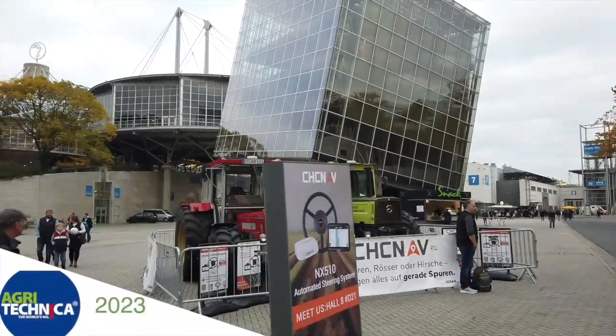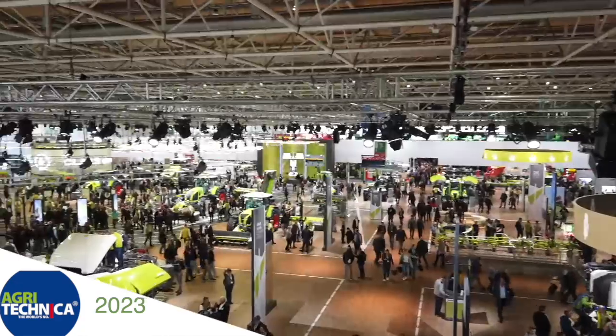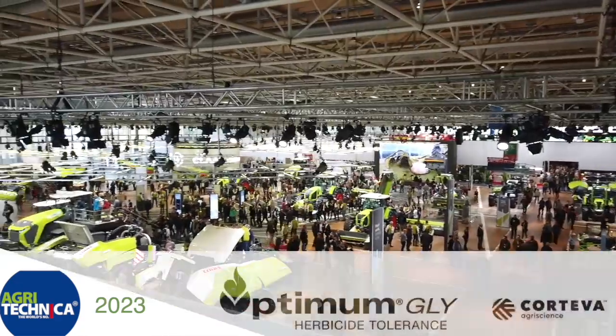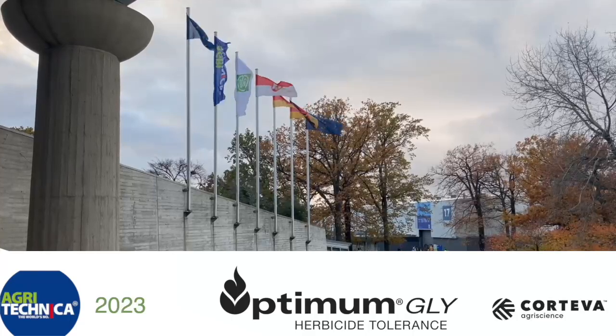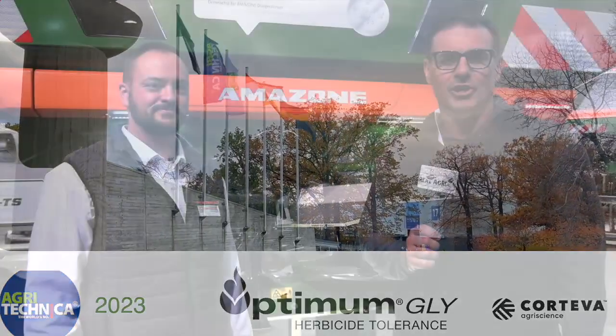RealAgriculture.com's coverage of Agritechnica 2023 in Hanover, Germany is brought to you by Optimum Gly, a new canola trade technology from Corteva Agriscience. Sean Haney here with Real Agriculture. We're at Agritechnica brought to you by Optimum Gly, a new canola trade technology from Corteva Agriscience.